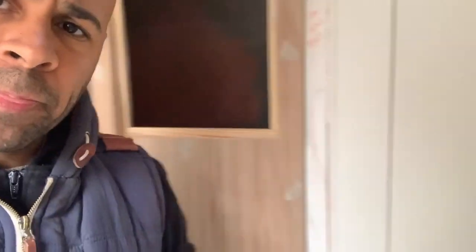So today I'm going to start tiling the bathroom. I'm also going to take this door out, sand it all down, paint it, and wait for the hinges to come so I can put the big hinges on it.